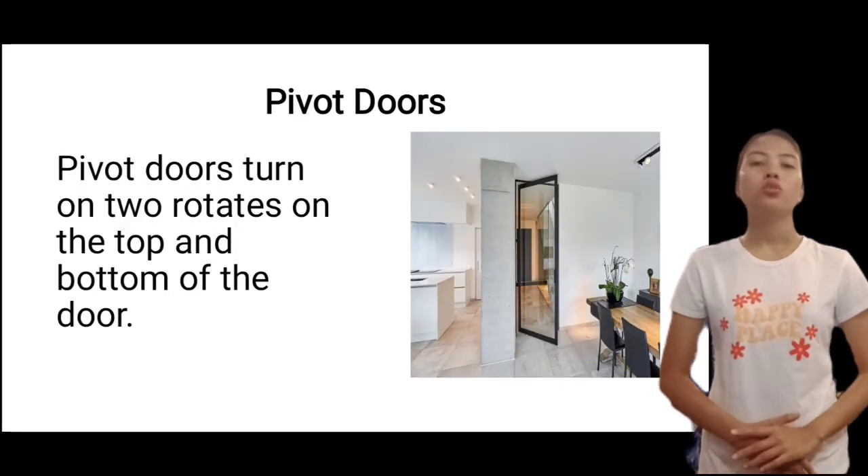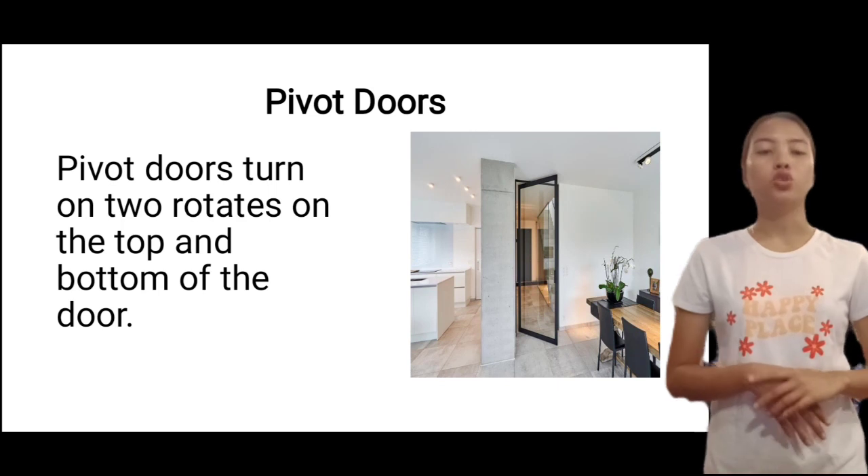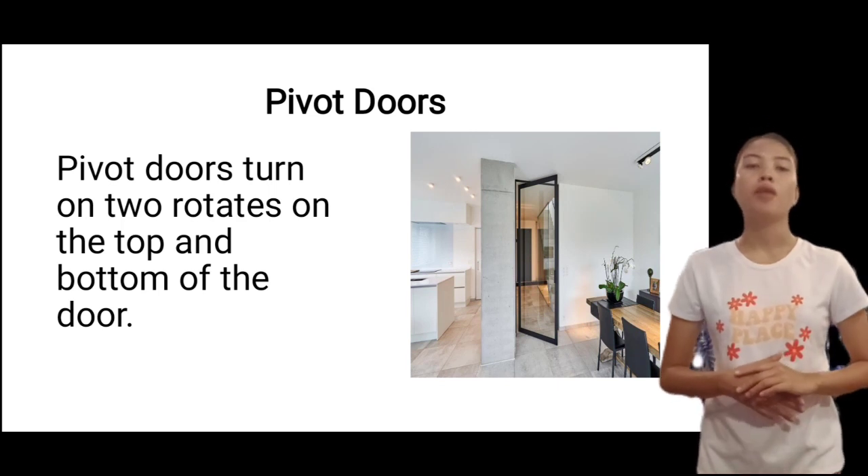Last, pivot doors. Pivot doors turn and rotate on the top and bottom of the door.